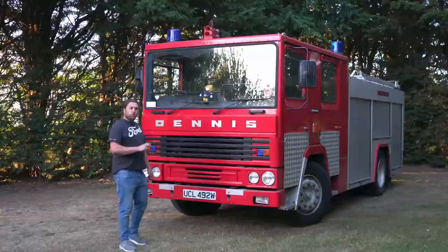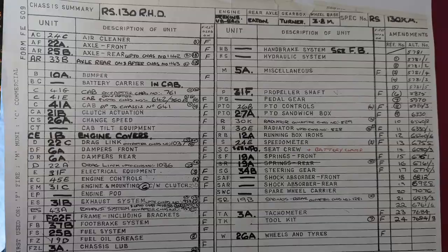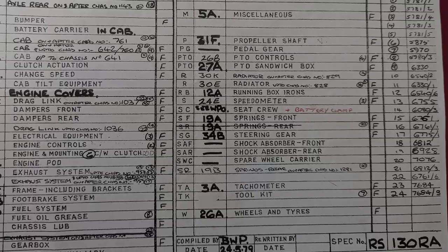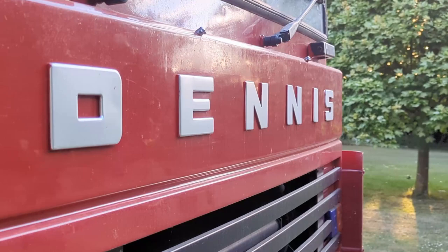Number two: delivery took ages. She was ordered on the 24th of May 1979. I've got the piece of paper showing what was specified for her. She's in fact the first one of a batch of three that was ordered, but she wasn't delivered until the 1st of July 1981 — a whole two years after the initial order went in.